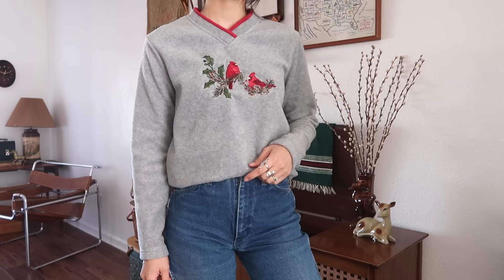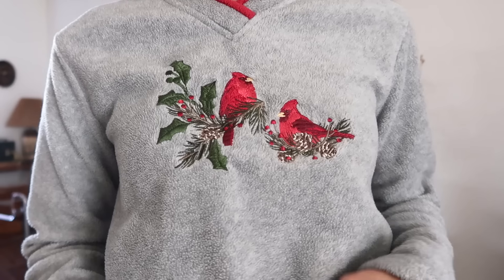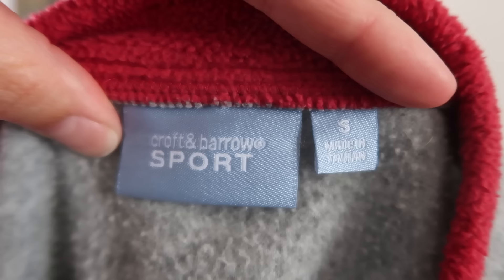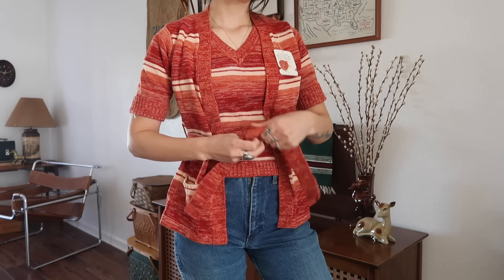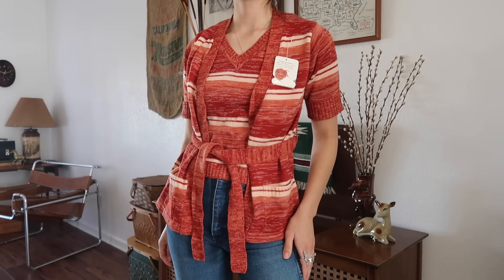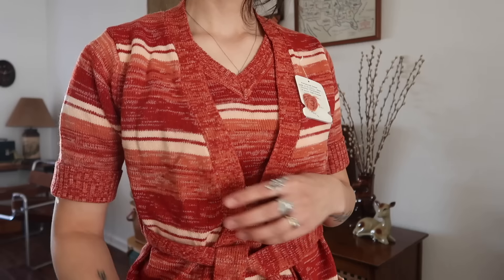Here's another Christmas sweater — I think it's early 2000s, not technically vintage, but look how cute: little birdies, I believe they're robins. I liked the collar on it and it was just super soft. Then there's this beautiful 70s top — it's like a faux shirt underneath with a little cardigan thing going on, and it has a tie as well. It's by Montgomery Ward.